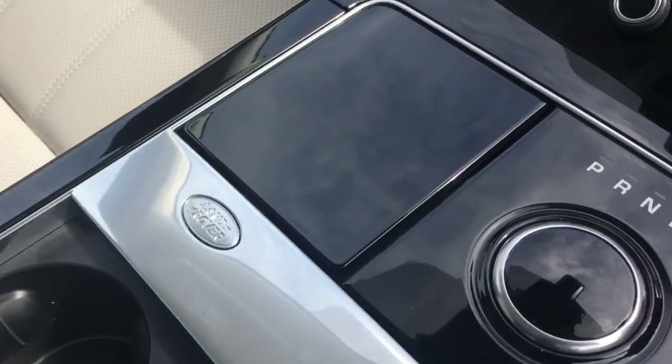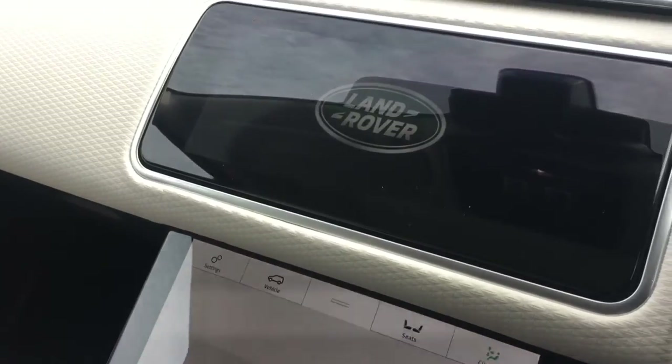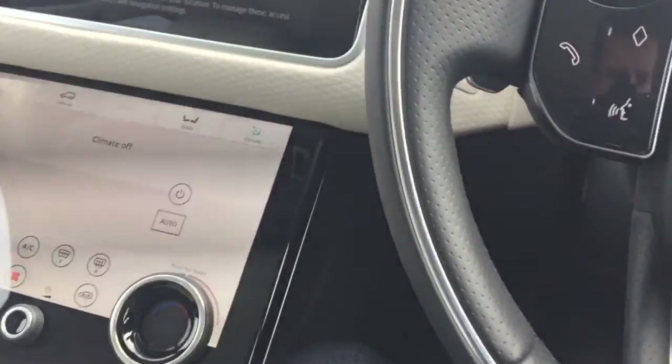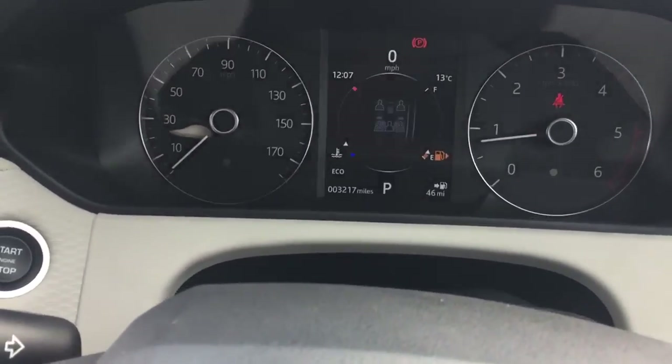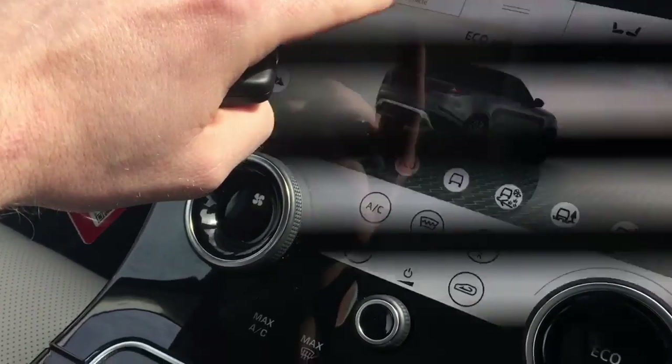Absolutely no scratches on the centre console. We've got the beautiful touchscreen interface, which is only flickering because of the video. Starting the car up now — looking at the steering wheel, the leather on the steering wheel is in beautiful condition. As you can see, the car has done 3,217 miles. We've got the multimedia touchscreen interface there.